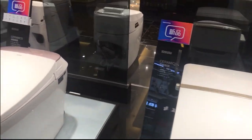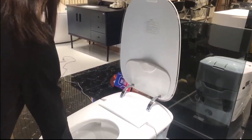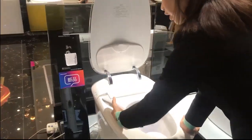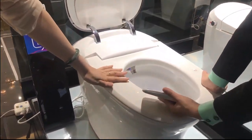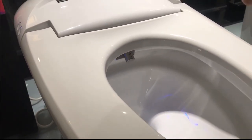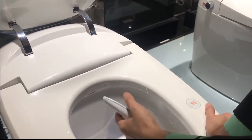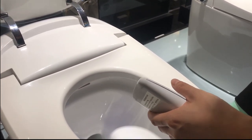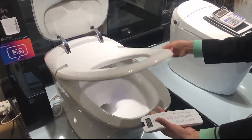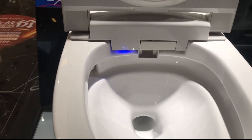All smart toilets have basic functions — let me show you. Basic functions include dry air, seat heating — you can put your hand here to feel it, it's warm. There is also a nozzle for bidet cleaning. And dry air is here too. The light also comes on. So all these are basic functions that every smart toilet has.